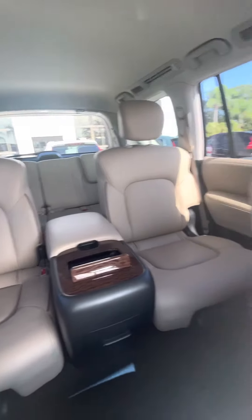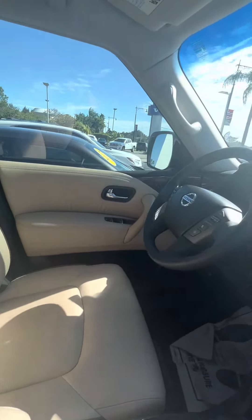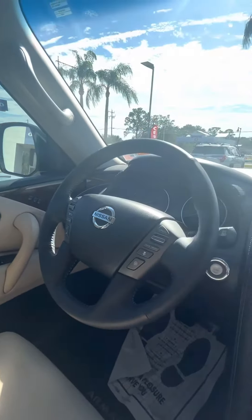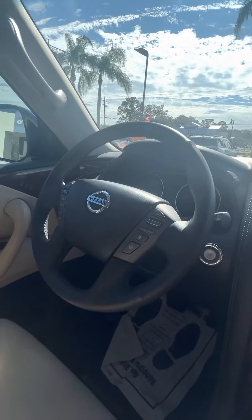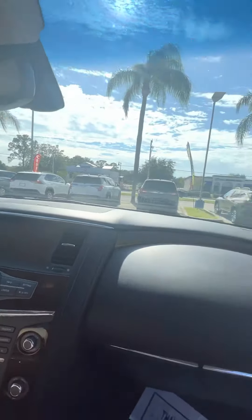Let me show you the back one more time. Seats are not ripped, not dirty, everything looks good. Memory seats, adaptive cruise control, and you have sensing all around the vehicle. Very clean vehicle.